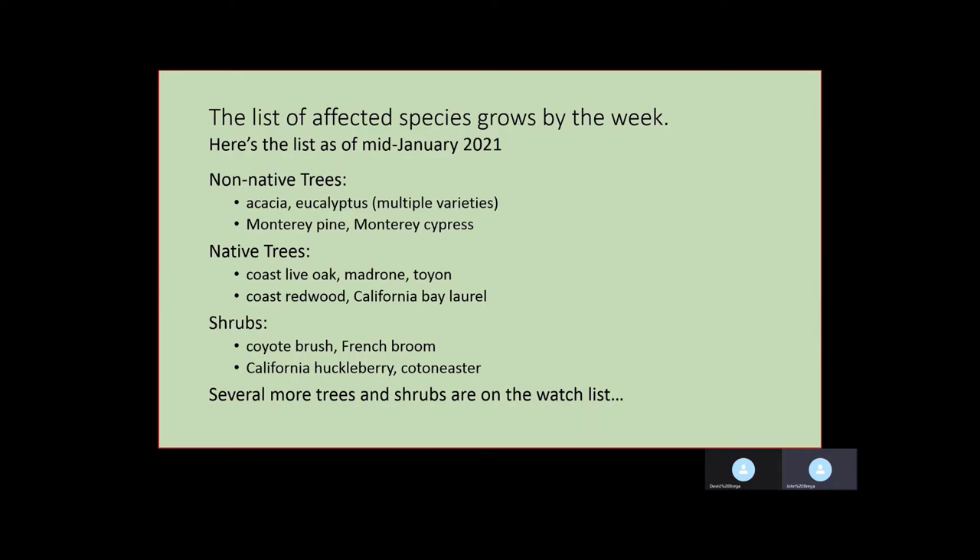I would just note that if it were only acacias, eucalyptus, and French broom that were being affected, I think a lot of people would say our job is done here. But in fact there are actually more native species being affected than there are invasives, and we've got several more trees and shrubs on the watch list.